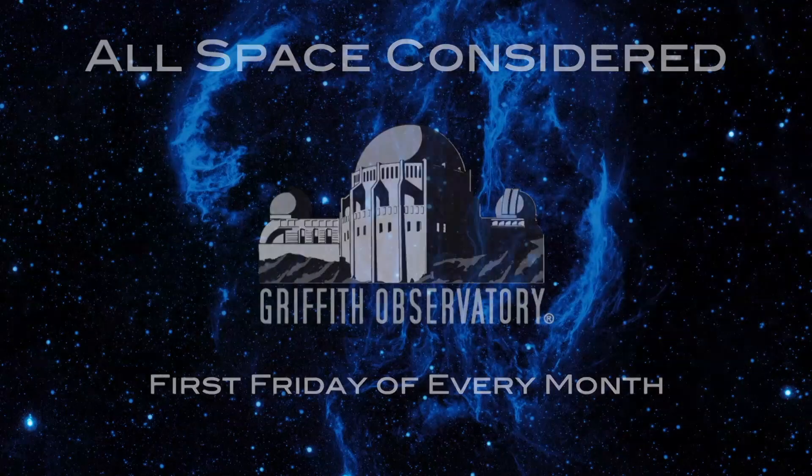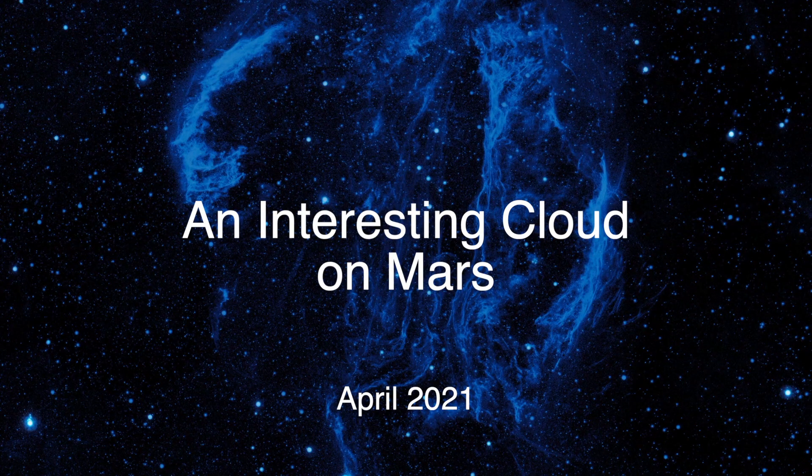We have seen interesting clouds from space, and Patrick Soh is going to tell you all about one that recently they did a little bit of work on and learned a lot about. Patrick, what's this other strange cloud in Mars' atmosphere?